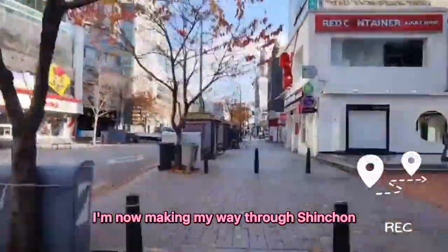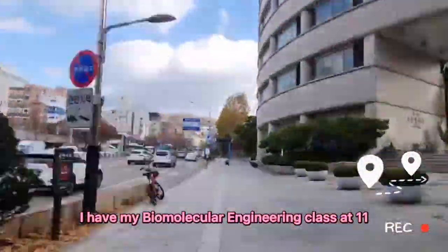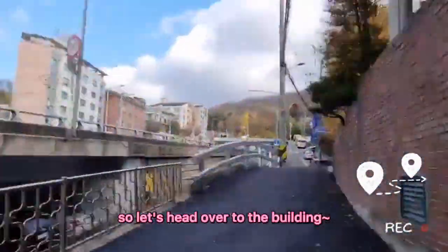After studying, I'm now making my way through Sinchun to the engineering building by the back entrance. I have my Biomolecular Engineering class at 11, so let's head over to the building!